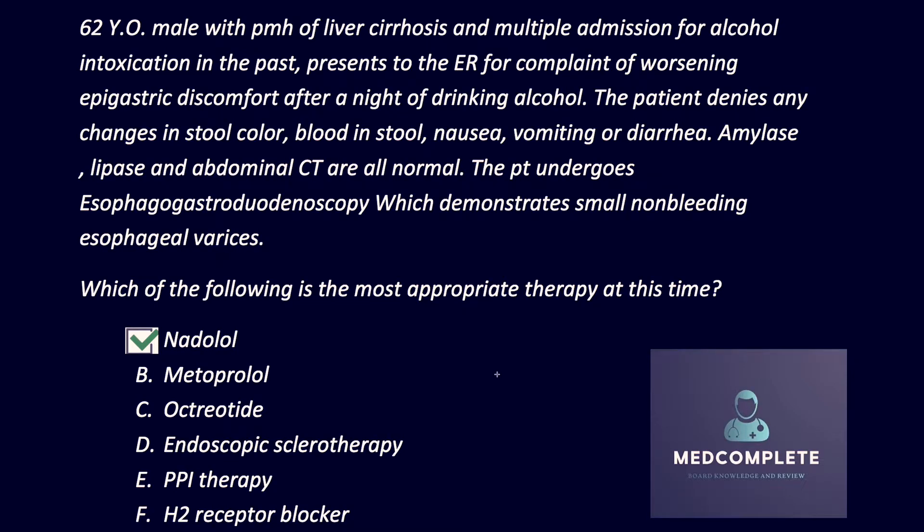For our patient who has esophageal varices and cirrhosis, the answer is A — nadolol. It's very important that we understand a few things about esophageal varices and catch these early. They're present in 30% of compensated cirrhotic patients and in 60% of decompensated cirrhotic patients. The mortality rate if they bleed and we don't intervene is about 20%, so it's very important that we catch them early and intervene properly.